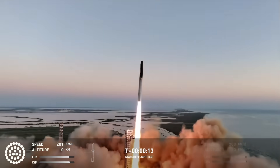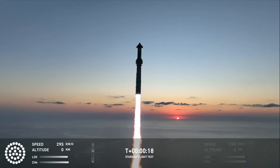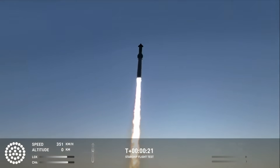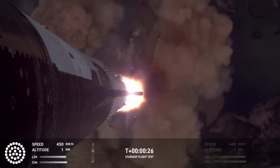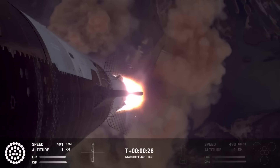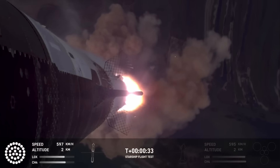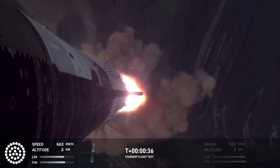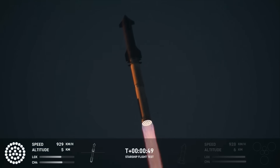Vehicle is pitching downrange. 30 seconds into the flight, the rumble is just starting to reach us here at launch control. Booster ship avionics power, telemetry nominal. That is the sound of 33 Raptor engines.